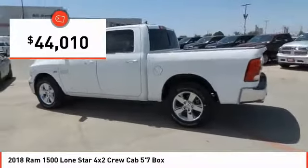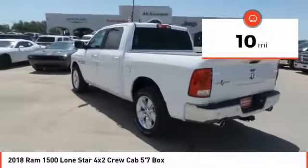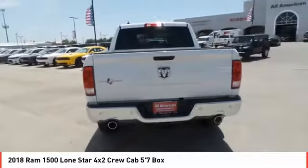This vehicle has less than one hundred miles. Here are some of this vehicle's great options: a four-piece floor mat set. Come see the car for yourself.